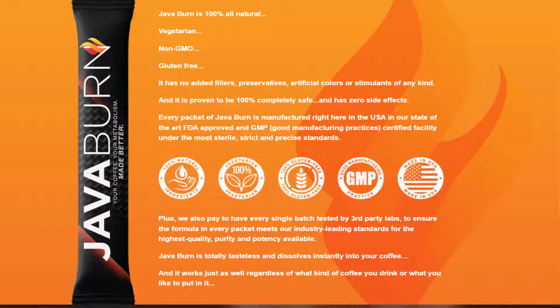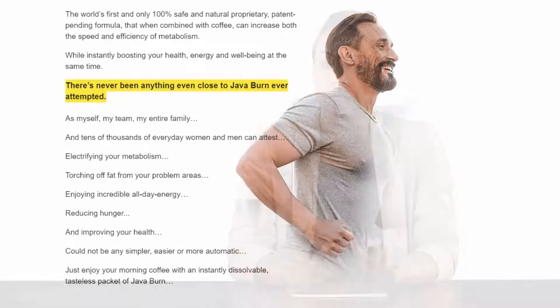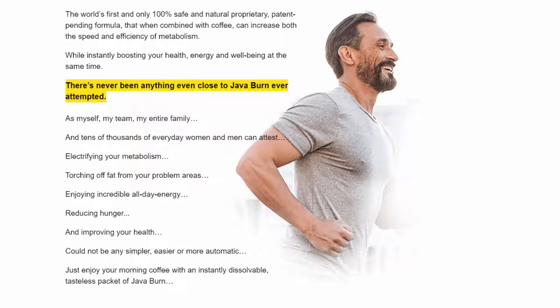When mixed with your morning coffee, Java Burn can ignite your metabolism, energy, immunity, and digestion. The true power of the Java Burn coffee weight loss supplement lies in its ingredients list. These ingredients have been taken from natural herbs and plants and are said to be loaded with nutrients, minerals, and vitamins that can nourish overall health and make a person energetic and active all day long.